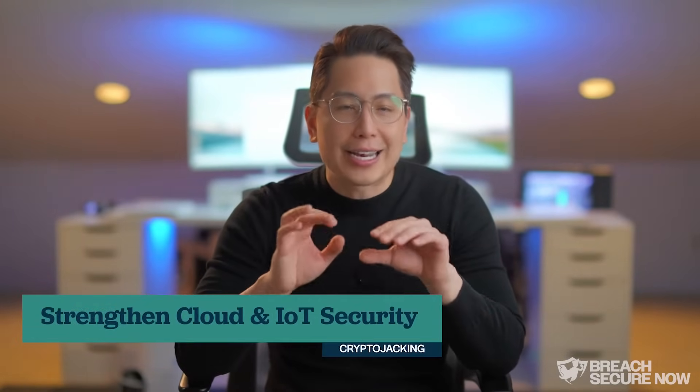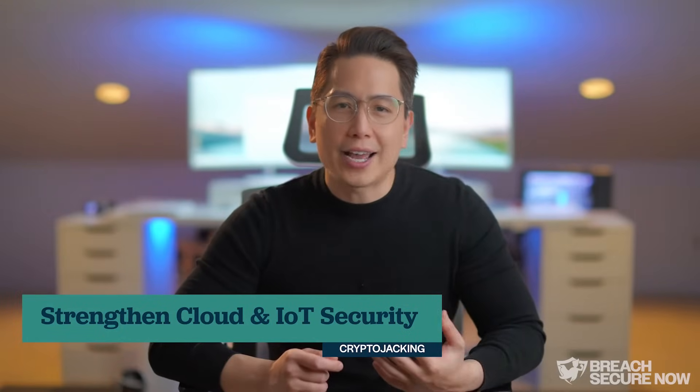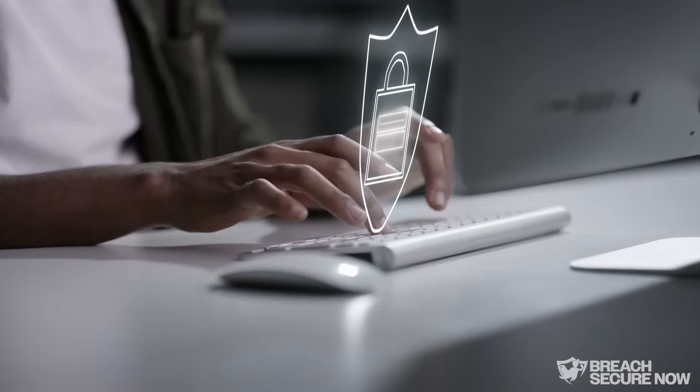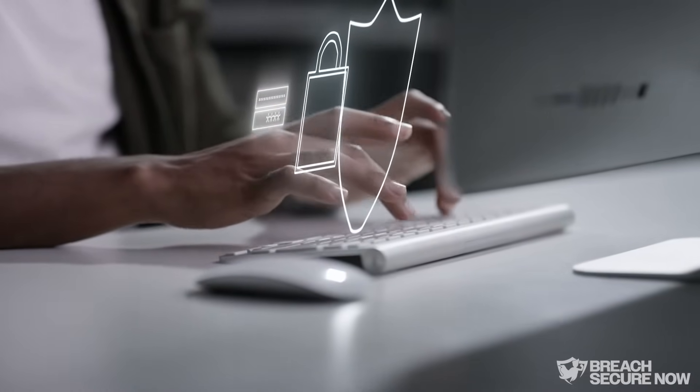Strengthen cloud and IoT security. Cyber criminals target cloud accounts and IoT devices because they often lack strong security. Strengthening weak passwords can prevent attackers from taking over. Additionally, enabling multi-factor authentication wherever possible can prevent unauthorized access to computing resources.